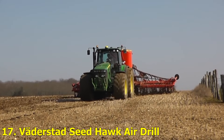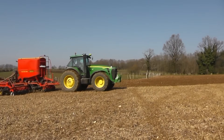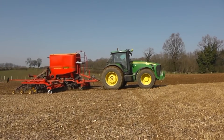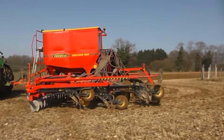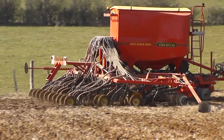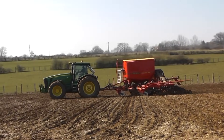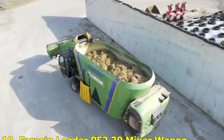Number 17: Vederstad Seed Hawk Air Drill. Precision seeding is key for crop success, and the Vederstad Seed Hawk delivers just that. It uses air pressure to evenly distribute seeds across large fields with unmatched accuracy. Its smart sensors ensure no overlap or gaps, saving time, seeds, and money.